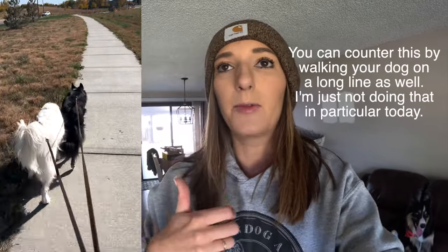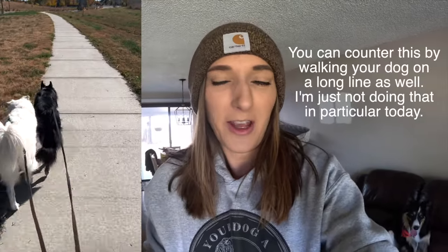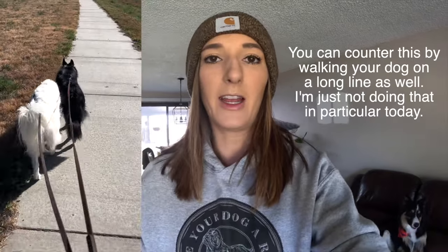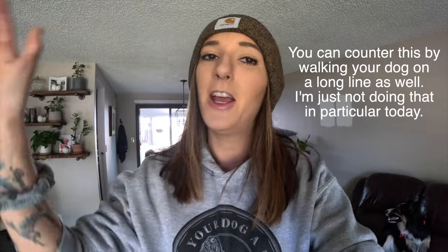This sounds counterintuitive, but since it's the morning, he hasn't really run around too much. He's been playing with Wrigley for the last hour. I don't expect him to expend his energy on a six-foot leash — it's just going to cause him to pull a whole lot, which is something I don't want as a behavior for him to practice. So exercising him a little bit beforehand is just going to help take the edge off when we go to the park. Getting him a little bit tired beforehand is advantageous.